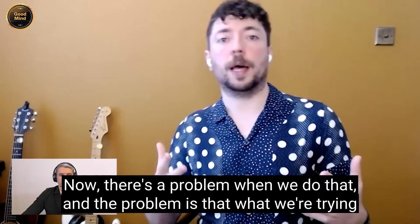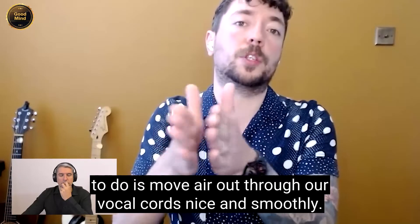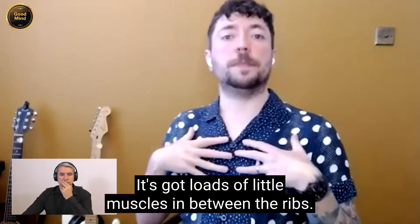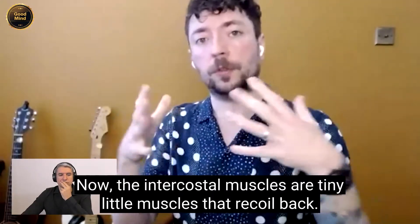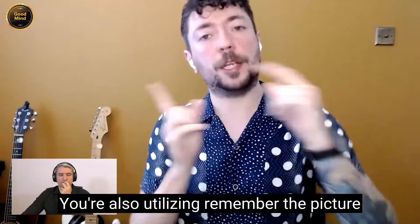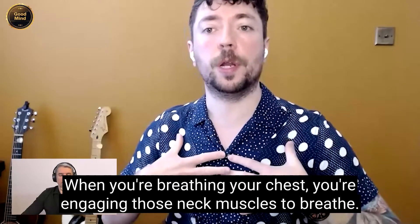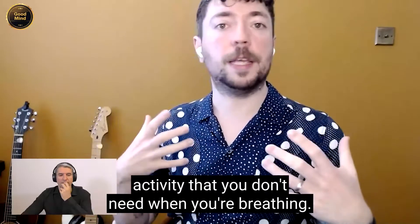Now, there's a problem when we do that. What we're trying to do is move air out through our vocal cords nice and smoothly. If I expand breathing from my chest, the rib cage is heavy — it's got loads of little muscles in between the ribs called the intercostal muscles. These are tiny little muscles that recoil back and pull your rib cage back in. You're also engaging those neck muscles to breathe — breathing up, neck becoming engaged — and that's just utilizing a load of muscle activity that you don't need when you're breathing.